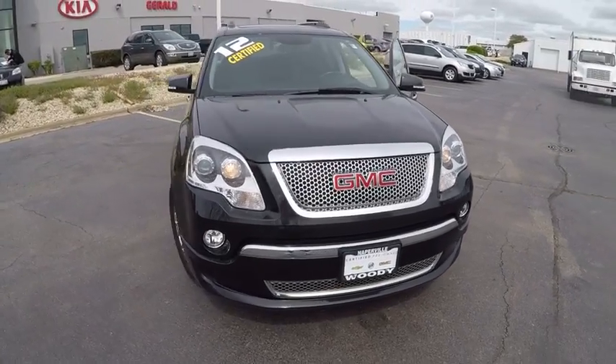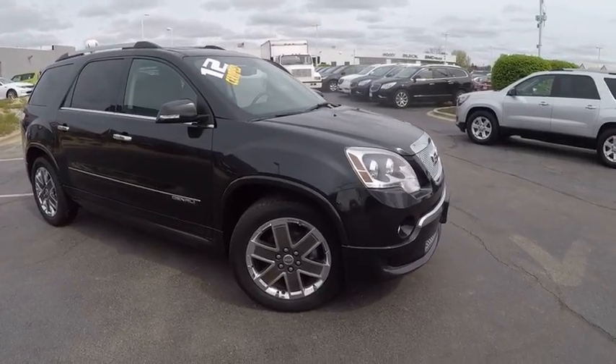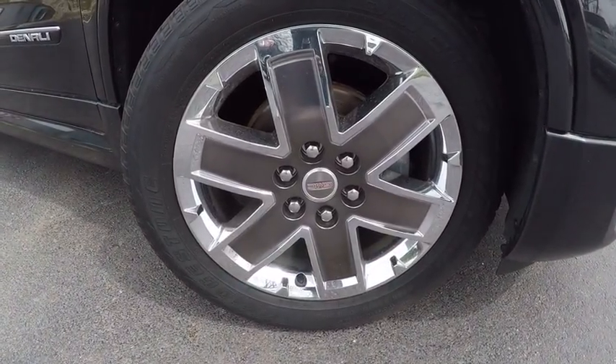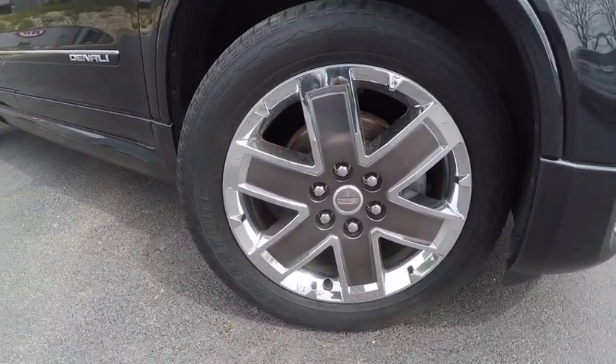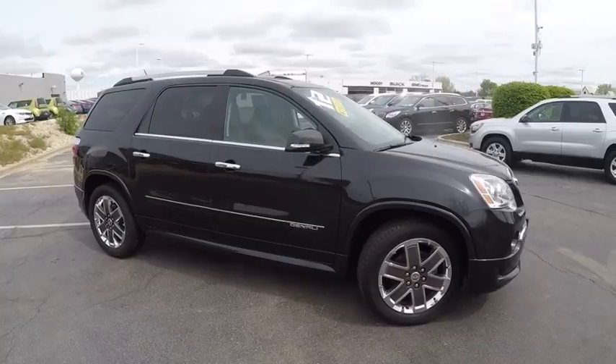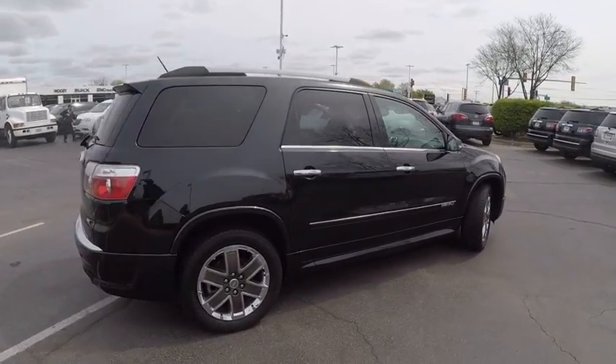2012 Acadia. The GMC Acadia has great capability, coupled with exceptional safety, offering better highway fuel economy than any other eight-passenger SUV, advanced technology, and thoughtful ergonomics. The Acadia is a premium utility that rejects compromise and is priced below $25,000.